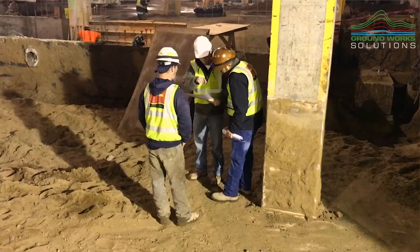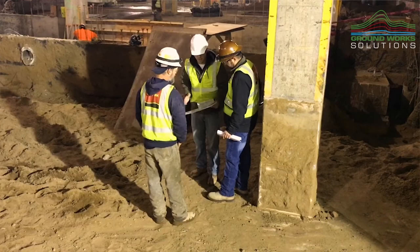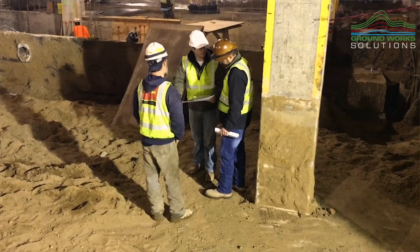That's where Groundworks came in. Another part of the specification was that the design had to be made by a registered engineer in the state of Kentucky. We used a third-party engineer, Golder Associates, and they did our design for the capacities and settlement analysis and then ultimately stamped the plans.